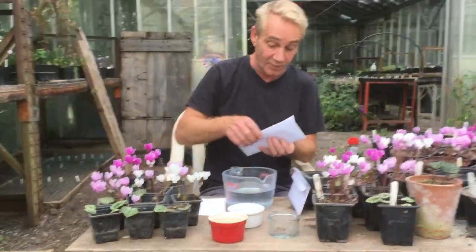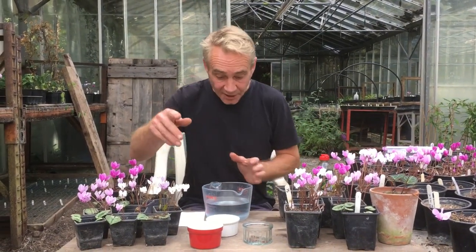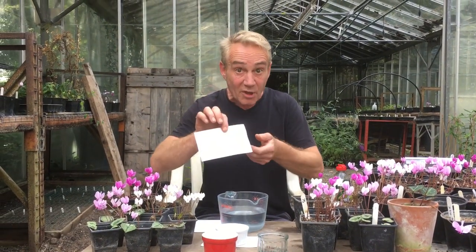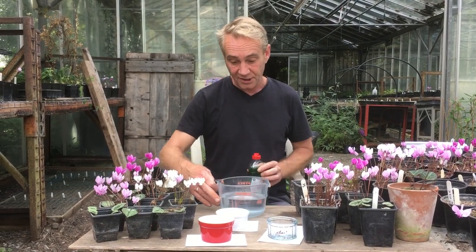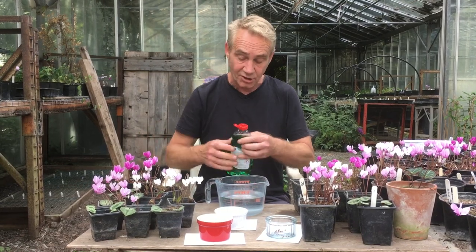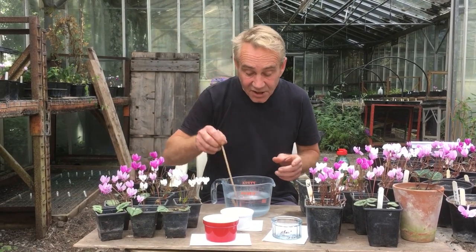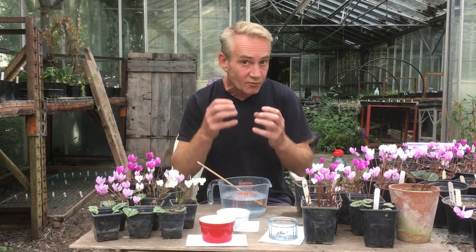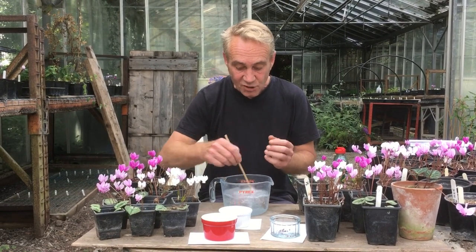Now one thing we definitely need to do at this point is label it, because you'll forget - I always forget. So: Hederifolium pointy leaf, that was that one. Coum pure white - it's a special one, this one. And our Graecum seeds there. So we're going to give them a bit of a soak in a mild soapy solution. You get a jug of tap water - that's perfectly all right, make sure your jug's clean. And then just a drip of soap - that's all we need. What this will do is break down the surface tension of the water so it will be able to penetrate that seed a little bit better and rehydrate it if it's dried out a little. At this time of year the seeds are fresh, they don't need much rehydration, but it's always good to do.